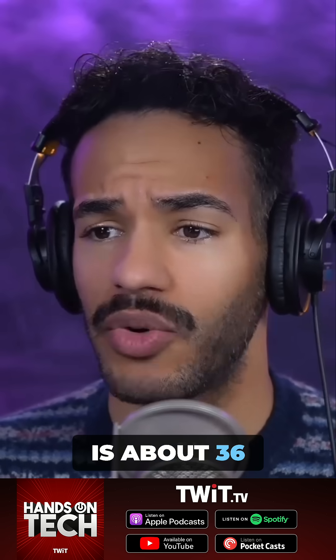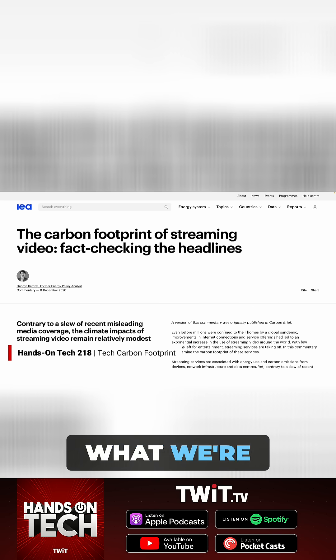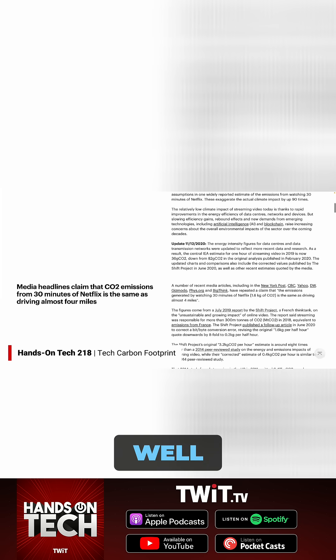One hour of HD streaming is about 36 grams of CO2 emissions. And it turns out, what we're doing right now has quite the impact as well.